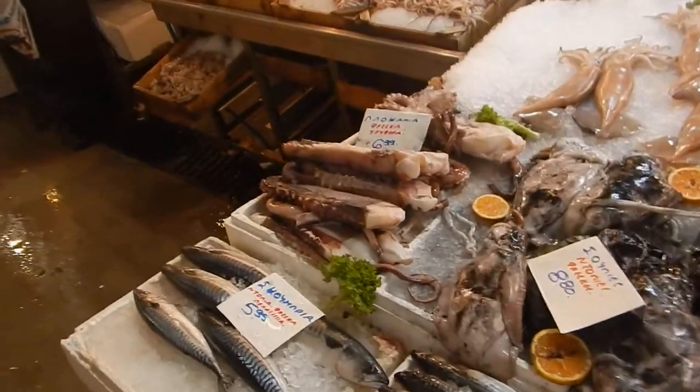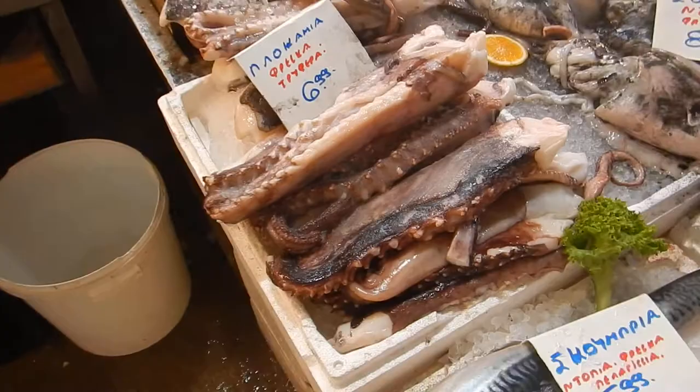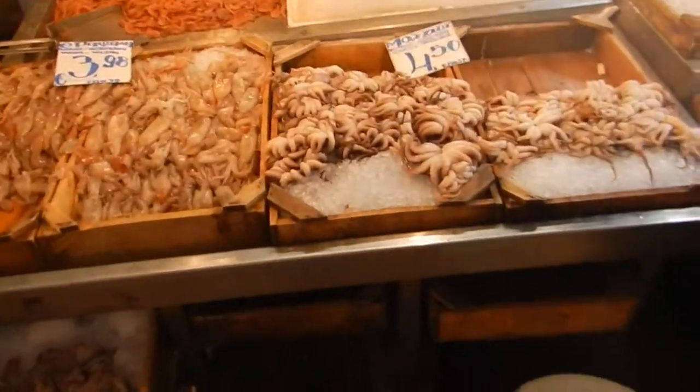These little things right here are called octopus — pieces of octopus. There's some more octopus back there. Little octopus there.